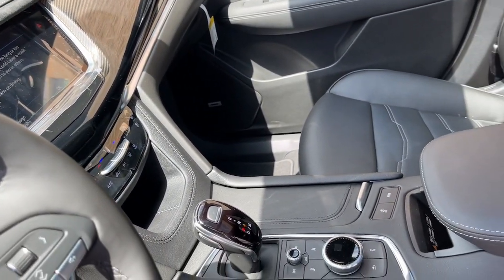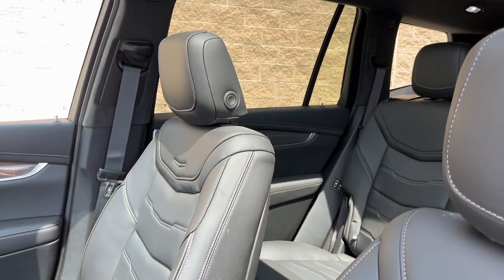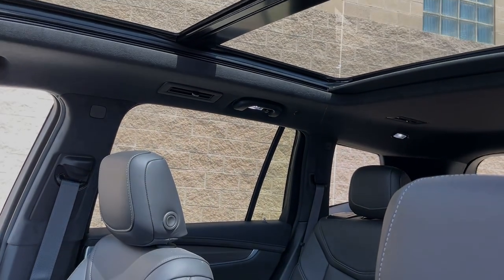Athletic performance meets spacious comfort in this alluring XT6. See for yourself when you take it out for a test drive. Our professional staff...